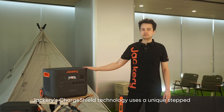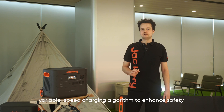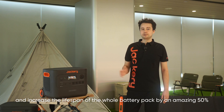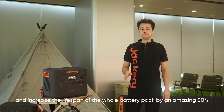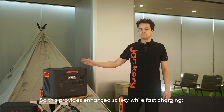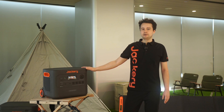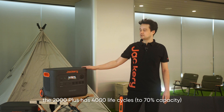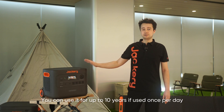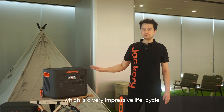Jackery's ChargeShield technology uses a steep variable-speed charging algorithm which enhances safety and increases the lifespan of the whole battery pack by an amazing 50%, providing enhanced safety while also fast charging. It's equipped with a LiFePO4 battery, and the 2000 Plus has 4000 life cycles up to 70% capacity. You can use it for up to 10 years if used just once a day, which is a very impressive life cycle.